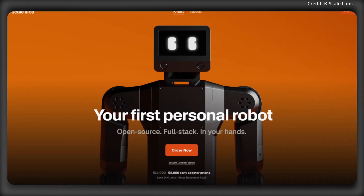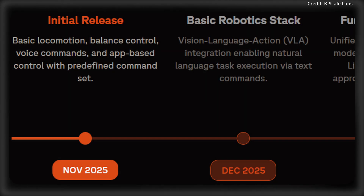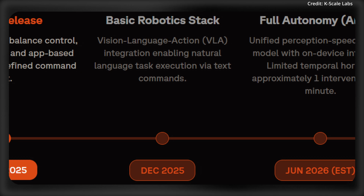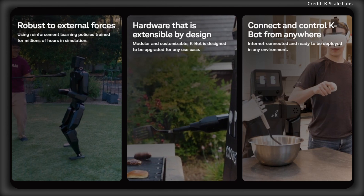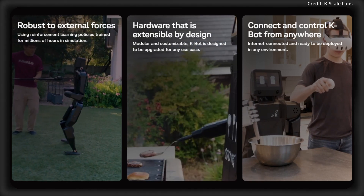Looking ahead, the company has outlined its roadmap, with an initial release planned in November for basic locomotion, balance, and app-based control. Then in December, the company plans to bring vision-language action integration to natural language tasks, with full autonomy planned for 2028, requiring less than one human intervention per day. Altogether, K-Bot's open-source approach is geared towards developers and end-users alike.